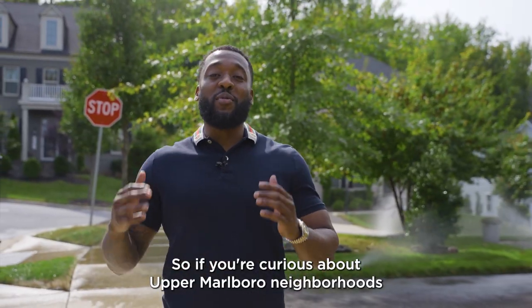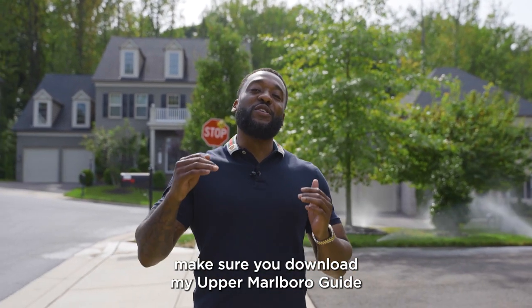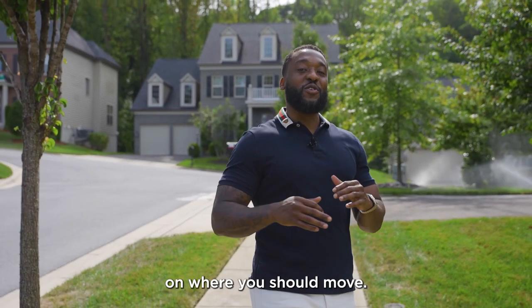If you're curious about Upper Marlboro neighborhoods and want more local insight that you won't find online, make sure you download my Upper Marlboro Guide in the description below. You'll have all the information you need to make a decision on where you should move.